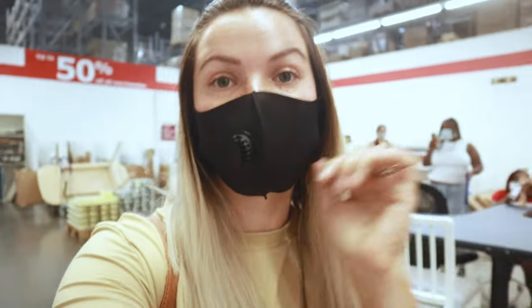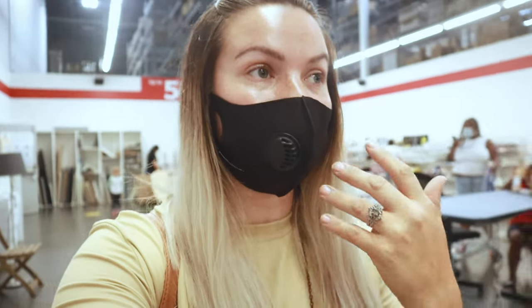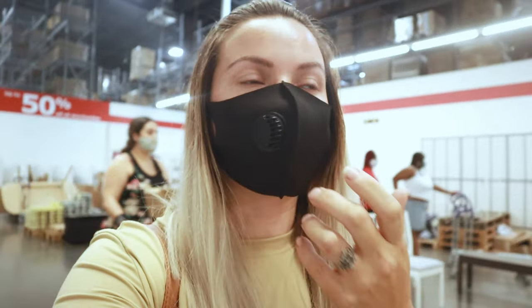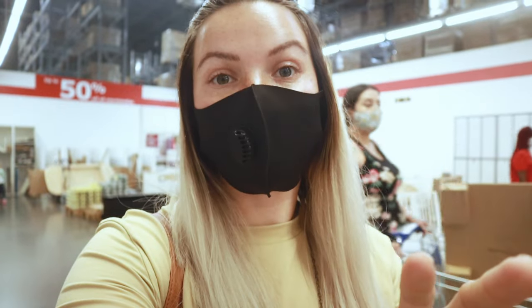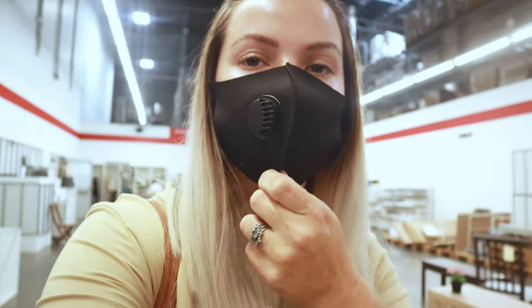I hope you enjoyed this video! I'll leave links in the description to all the different things I found today so you can go to IKEA and add them to your shopping list. If you have any other items you found at IKEA — or even other places — that you thought would be excellent for rabbits, I'd love to hear it. Leave a comment down below, make sure you subscribe, and give a big thumbs up to this video. Hope to see you guys next time!